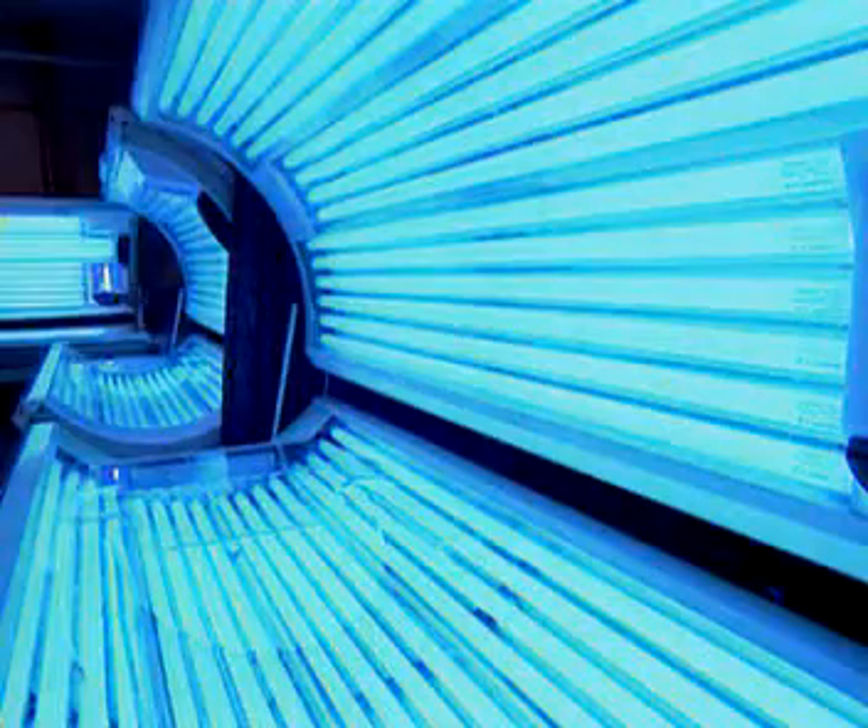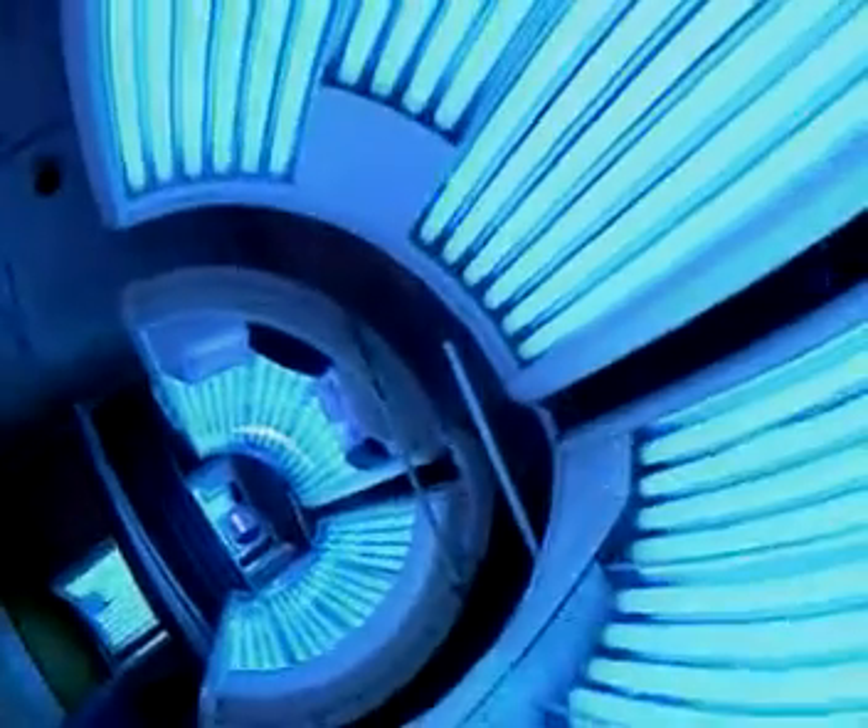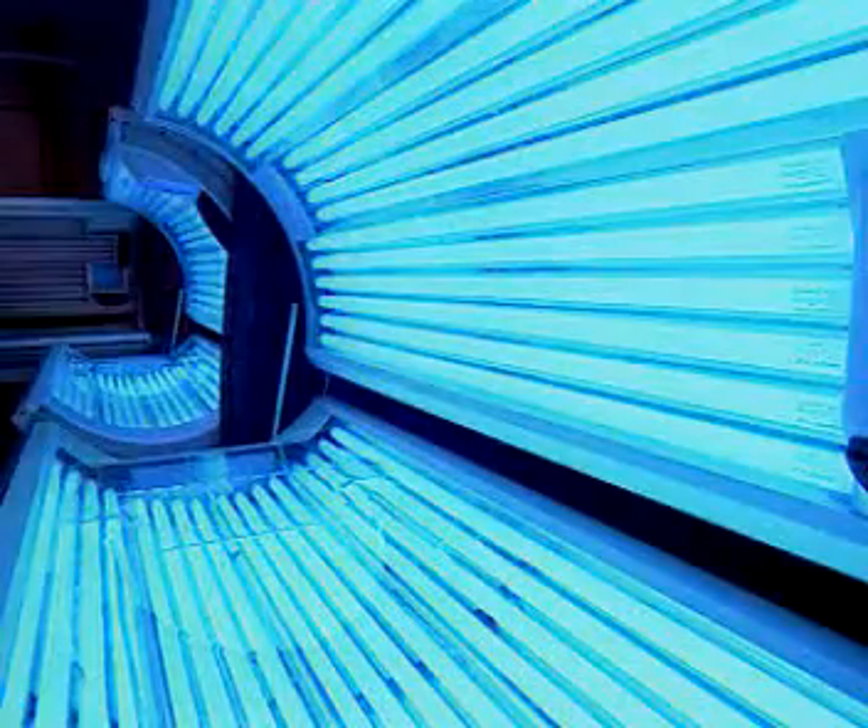Sunbeds use ultraviolet lamps for tanning. But UV carries more energy than visible light and can be damaging to skin cells. So for safety, it's important not to use sunbeds too often.